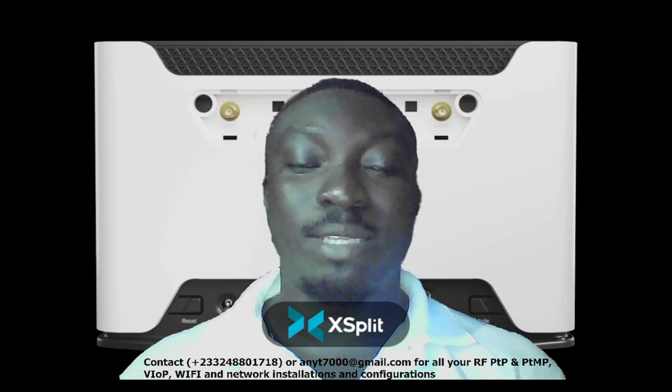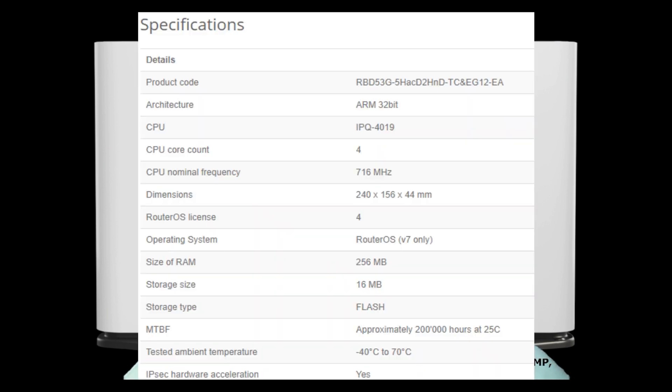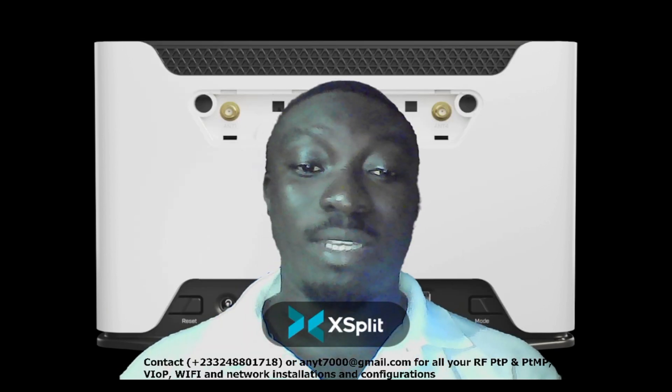Its tested ambient temperature range is between minus 40 degrees Celsius and 70 degrees Celsius, so it can work in both cold areas and the hottest areas of the world.